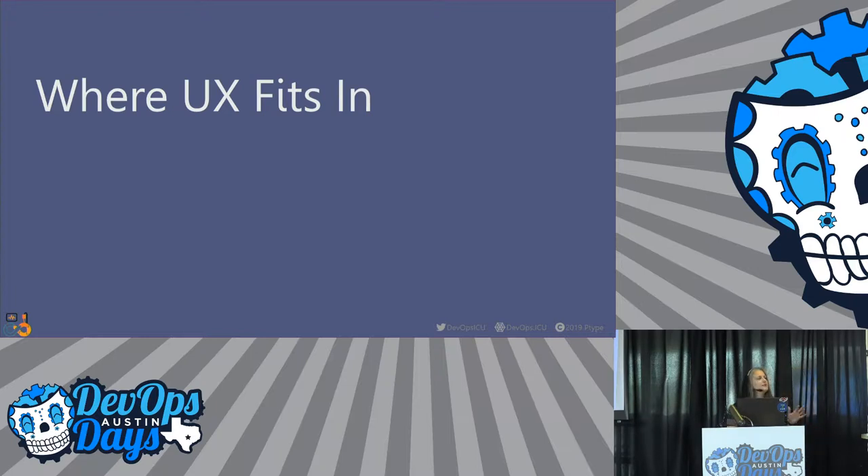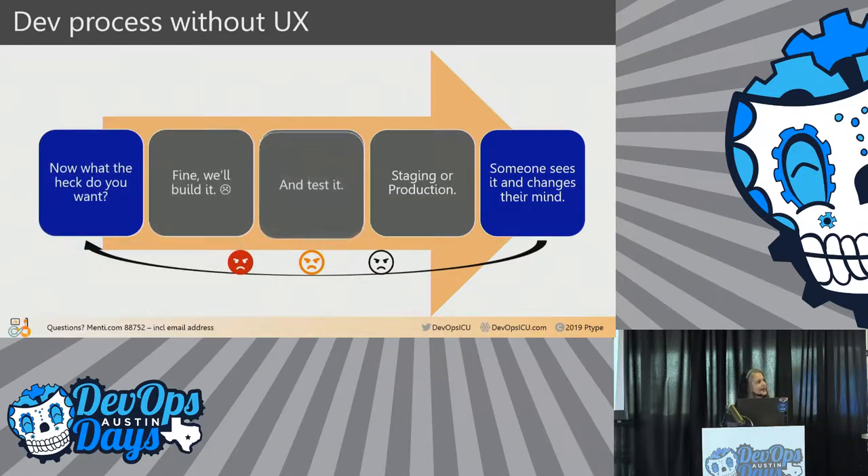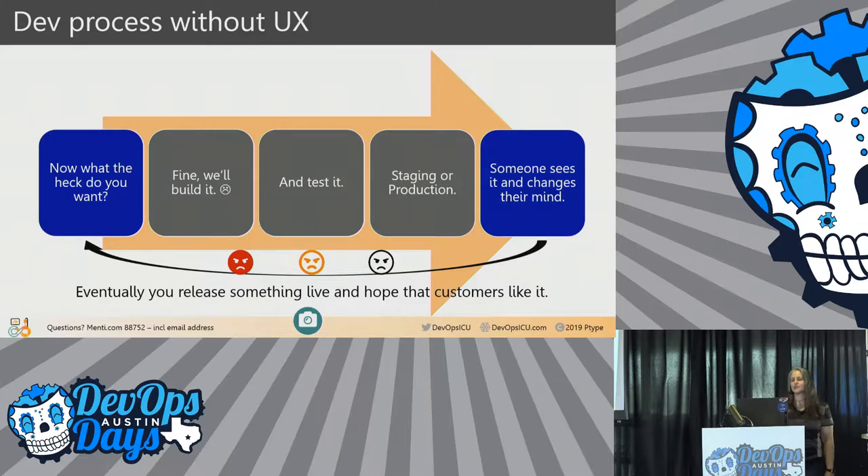Normally in a process without UX, the client, product manager, or CEO tells you — the engineers — what their vision is. You build it, test it, get it on a server, and then that person sees it and says, 'Now that I see this, I've changed my mind.' You cycle back, build it again, test it again, and this repeats until someone says, 'Just release it.' Then you cross your fingers and hope it's not a disaster.